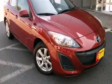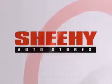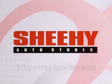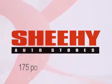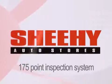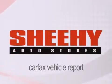Contact us today to arrange your test drive. Every Sheehy Select used vehicle comes with a 3-day money-back guarantee, 60-day 2,000-mile warranty, passes a state inspection and our 175-point inspection system, and comes with a CARFAX vehicle report.